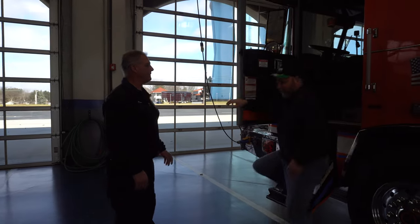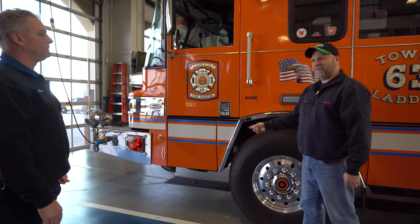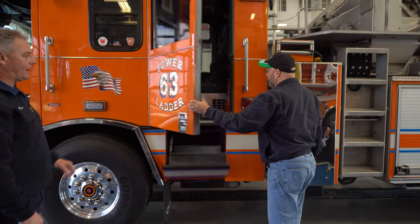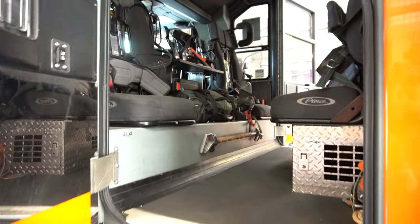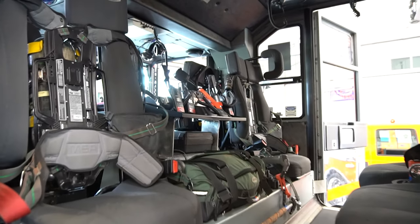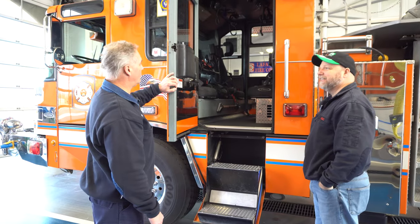Behind us is where the firefighters go in. Close the door — it will go up by itself. Check that out, that's pretty slick. Watch yourself because the step will come down in the back. We have six riding positions on the ladder truck here. The officer and driver are in the front, and then we have four firefighter positions in the back. Each of the positions in the back has seat assignments. If you look up on the ceiling, we actually have placard cards that remind you of what your job is when you get on the scene.